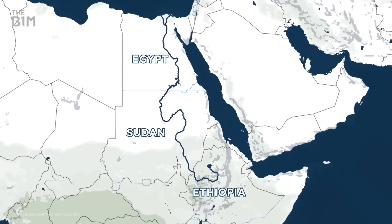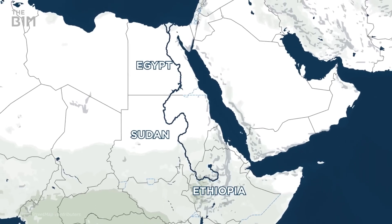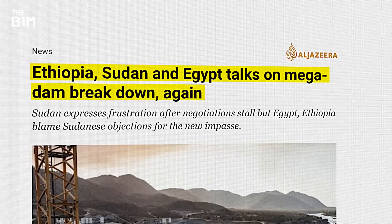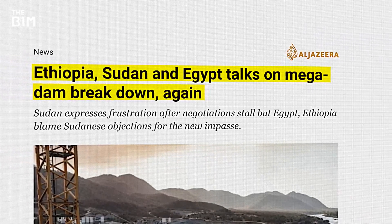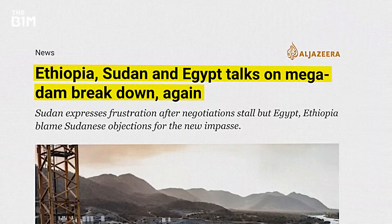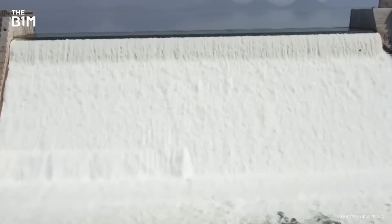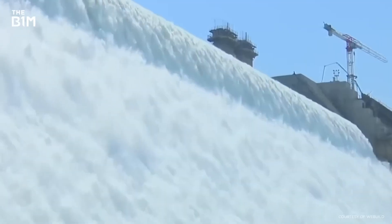The first step of the journey to build something this enormous set the tone for the rest of the project: the diversion of the Blue Nile River in 2013. As dramatic as it sounds, it's actually pretty common when building dams.